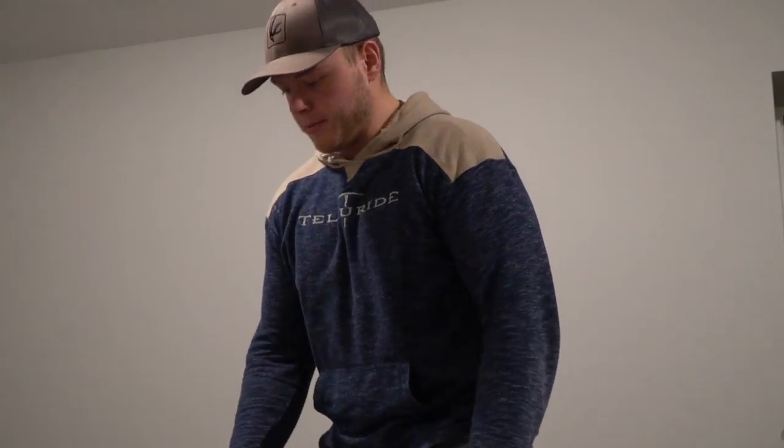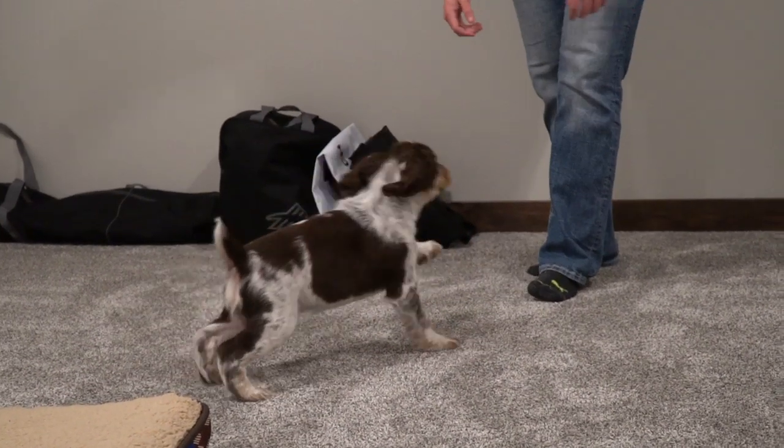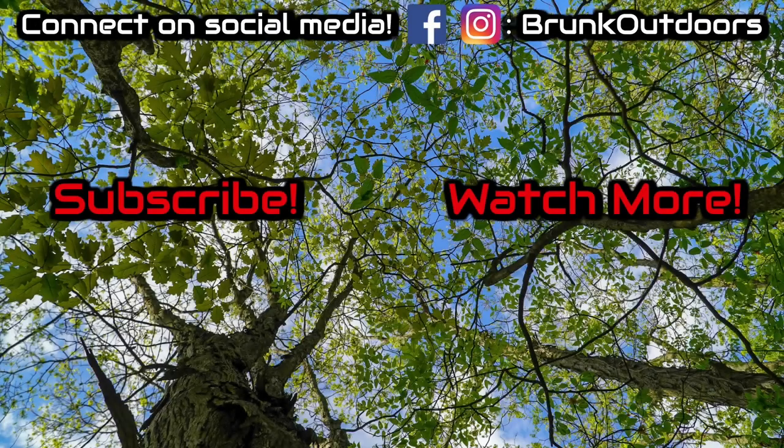That's going to wrap it up. If you guys liked the video, make sure you hit the thumbs up button and subscribe for little Remy boy and all his glory. Bye.